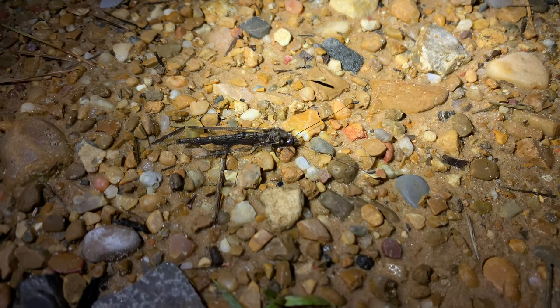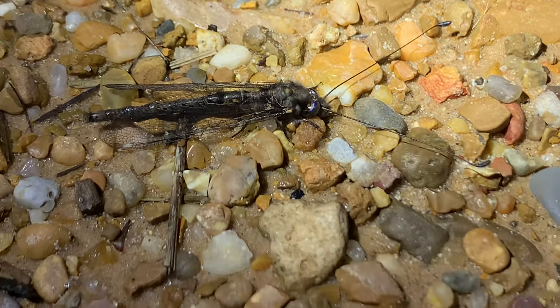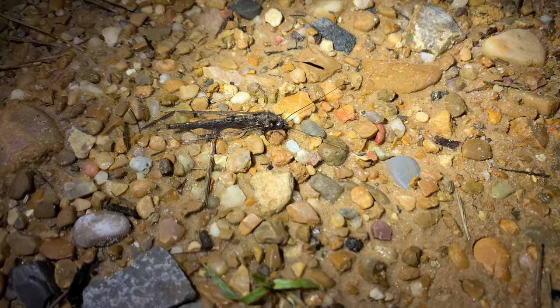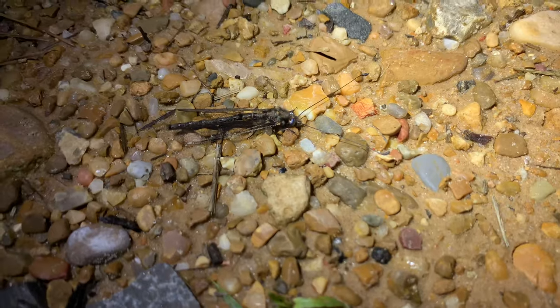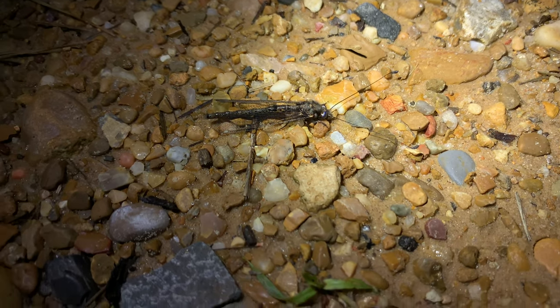Take a look at this super interesting little Neuropteran — a little net-winged insect here. Looks to be a species of an owl fly, a close cousin to the antlion. Very cool, very interesting little insects.